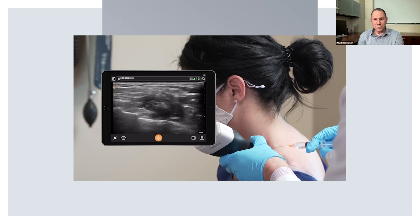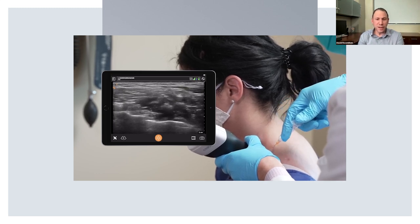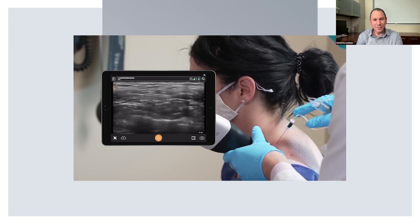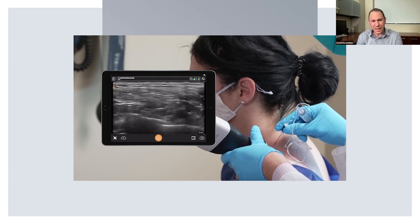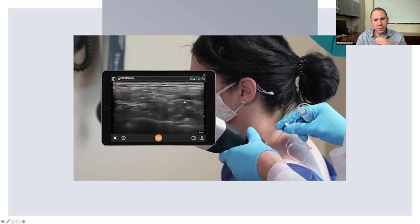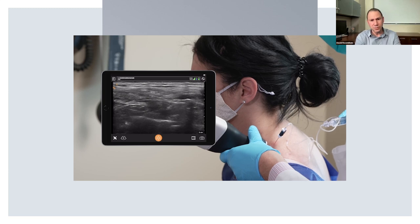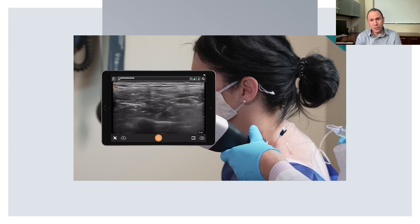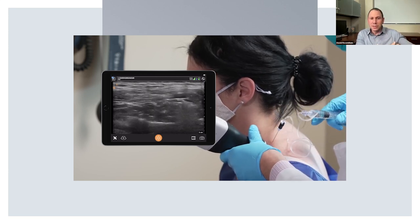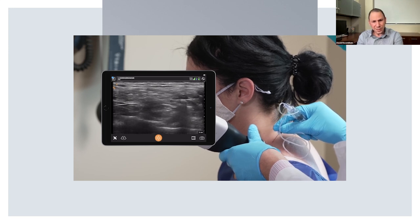I typically use a 25-gauge, one-and-a-half or three-and-a-half-inch needle for this block — I find it less painful. Here for demonstration purposes I used a larger echogenic needle so you could see it clearly. You can see my needle approaching the plexus — it's going to be right at 12 o'clock of the plexus, moving in, and I'm trying to get the medication to spread. I gave her a few mLs of quarter-percent bupivacaine with dexamethasone, hoping to alleviate the pain radiating to the ulnar distribution. I used the needle and ultrasound to go to different aspects of the plexus with the attempt to get those fibers.